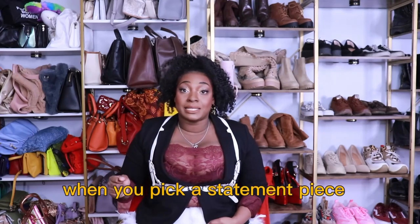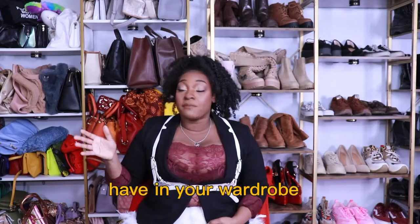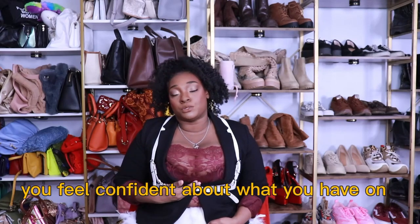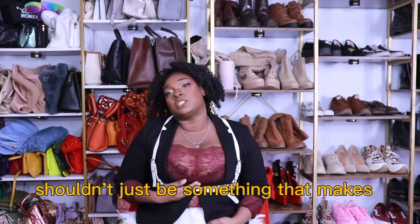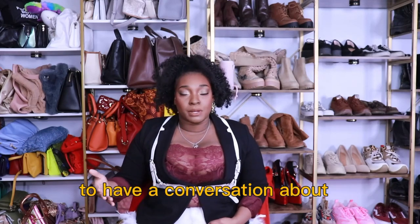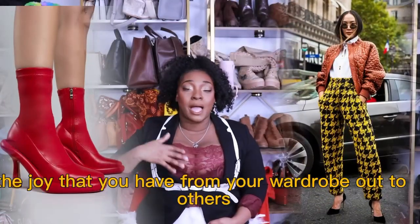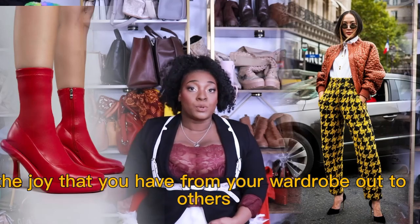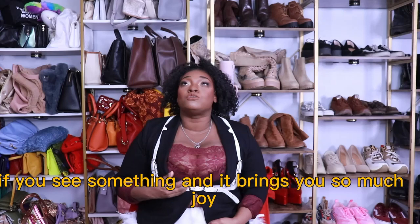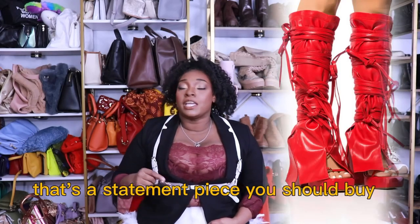When you pick a statement piece, it should be something that goes with what you have in your wardrobe, but it should definitely be something that makes you feel confident. A statement piece shouldn't just be something that makes people stop and stare — it should be something you're proud to have a conversation about, something that brings you joy, something that helps radiate the joy from your wardrobe out to others. If you see something and it brings you so much joy, like 'I have to have it' — that's the statement piece you should buy.